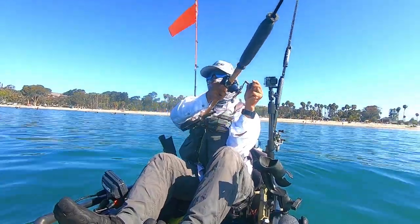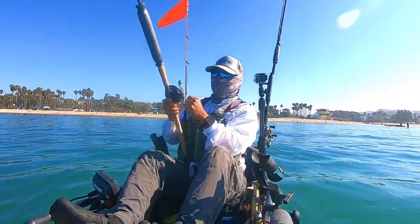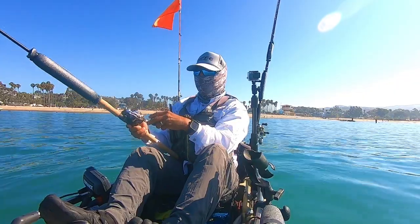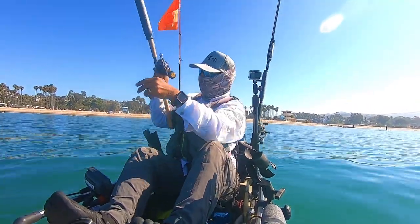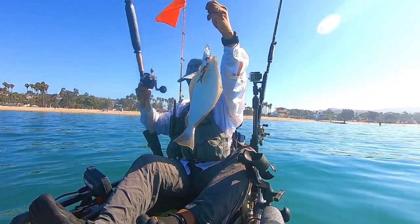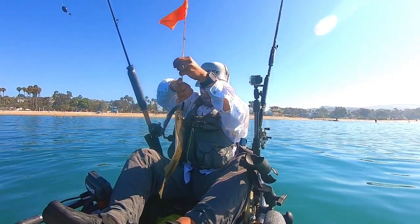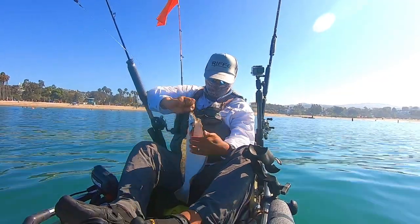First stop, Doheny Beach. I'd been trawling a live sardine behind my kayak for just a couple of minutes and it just gets slammed. Now as you know, halibut have to be at least 22 inches to keep, and I can tell just from looking at him he's well under that, so I will be releasing this guy.